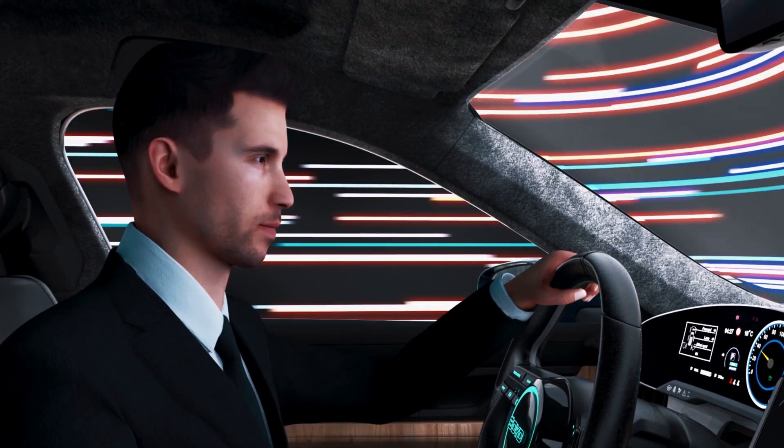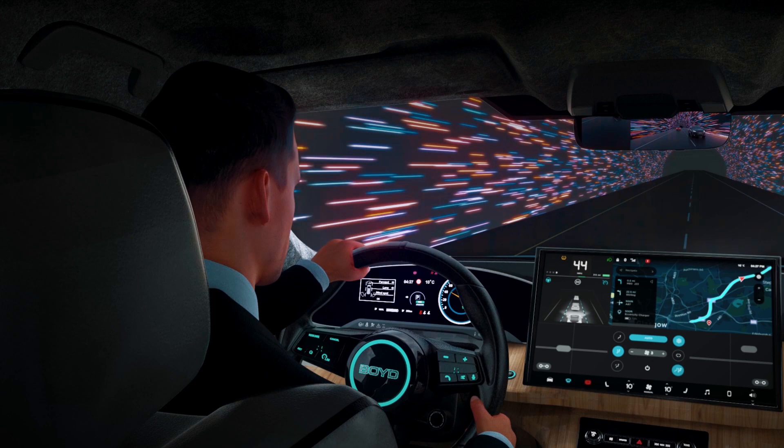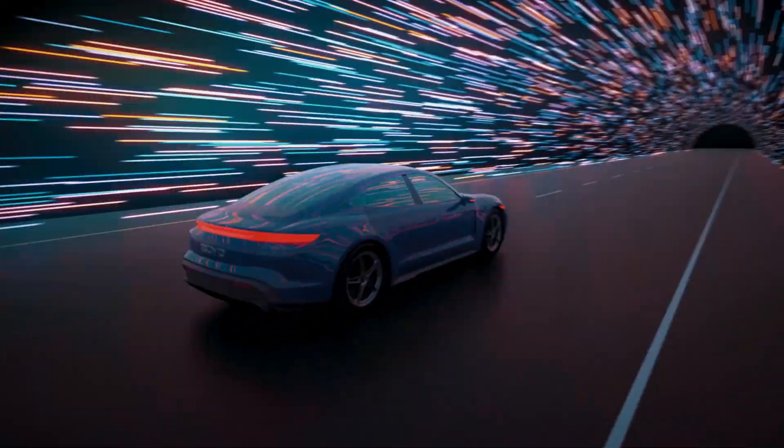We're Boyd. We've innovated HMI for more than two decades, and we're changing how people interact with their cars. Boyd is trusted innovation.